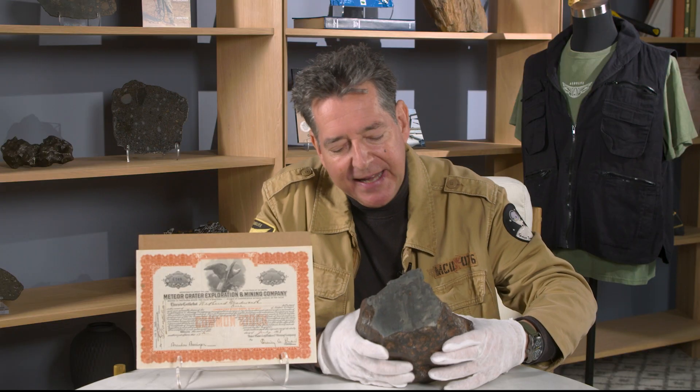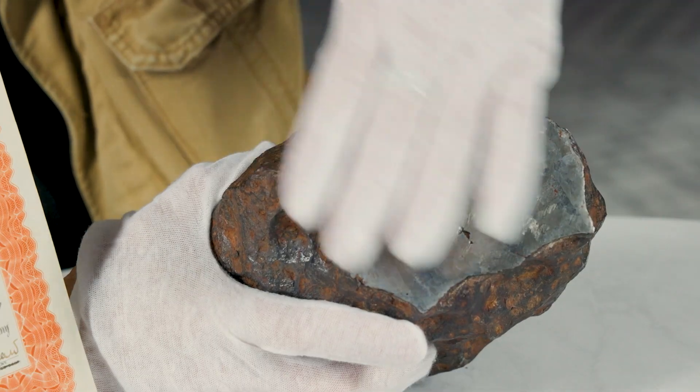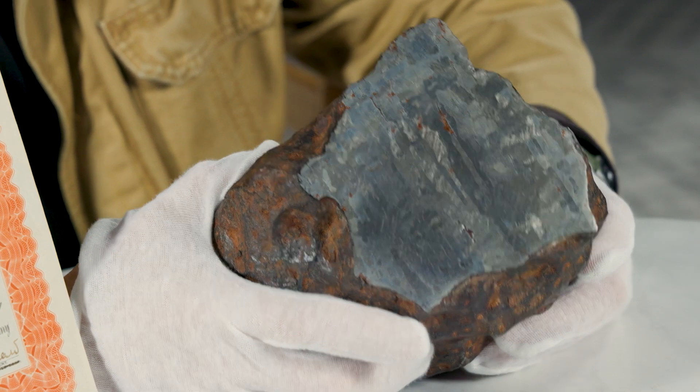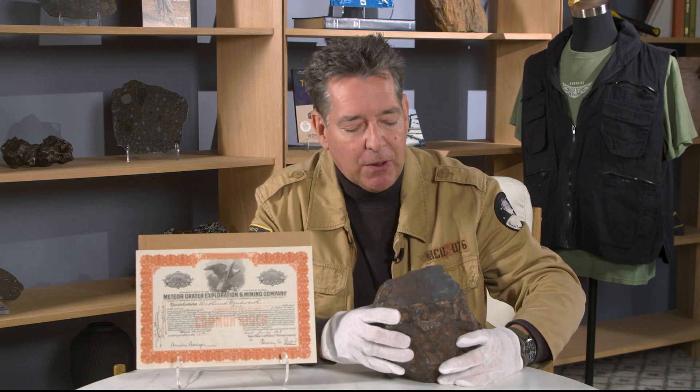It takes a real expert to do it, and this is a particularly fine example. The cut and polished face has been lightly etched with a mild nitric acid solution to bring out its Widmanstätten pattern — that interlocking lattice-like structure of nickel iron minerals.